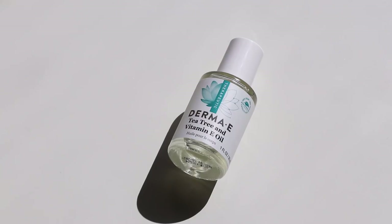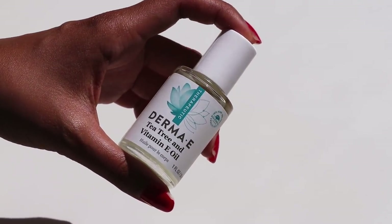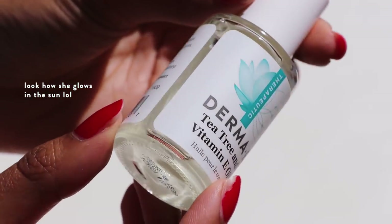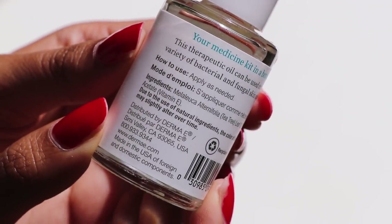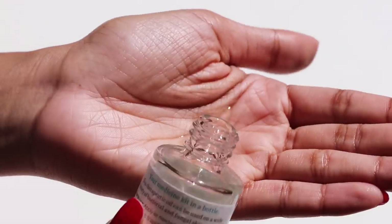Next I'm going to wash my hands so no residue mixes with the next product: the Derma E Tea Tree and E Oil, which contains 75% tea tree oil and 25% vitamin E oil. This is a great product if you have fungal acne or malassezia folliculitis — it only contains two ingredients, neither of which feeds the fungus, and tea tree oil is antibacterial and antifungal.